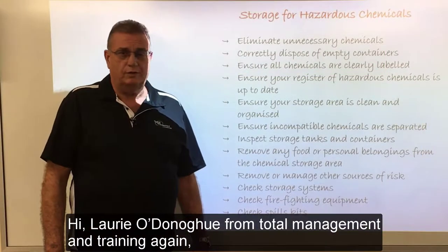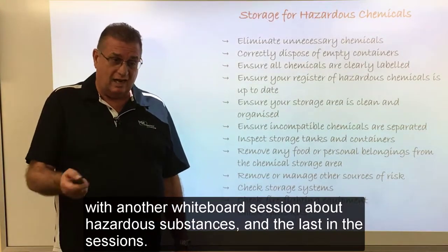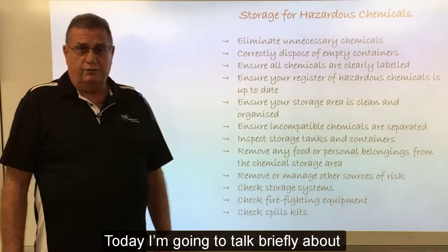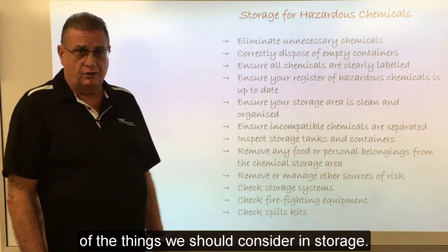Laurie O'Donoghue from Total Management and Training again, with another whiteboard session about hazardous substances — the last in the series. Today I'm going to talk briefly about storage for hazardous substances and some of the things that we should consider in storage.